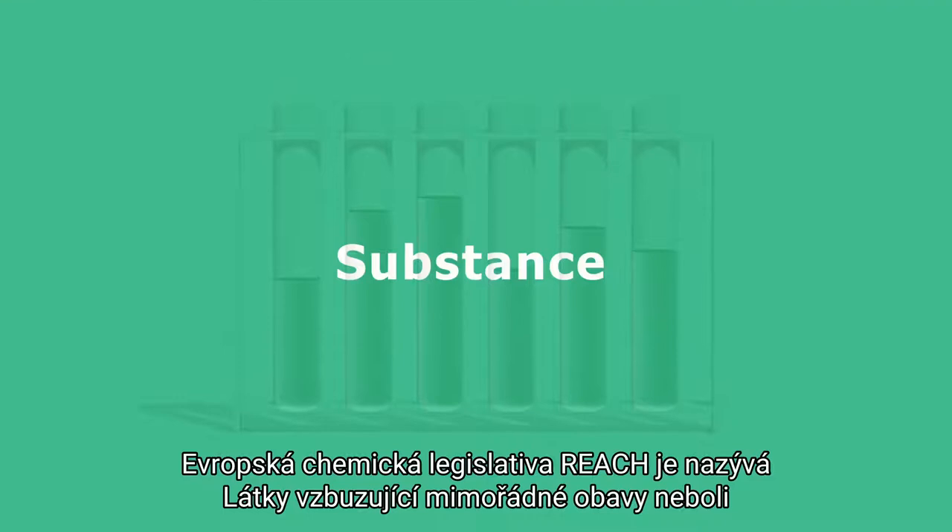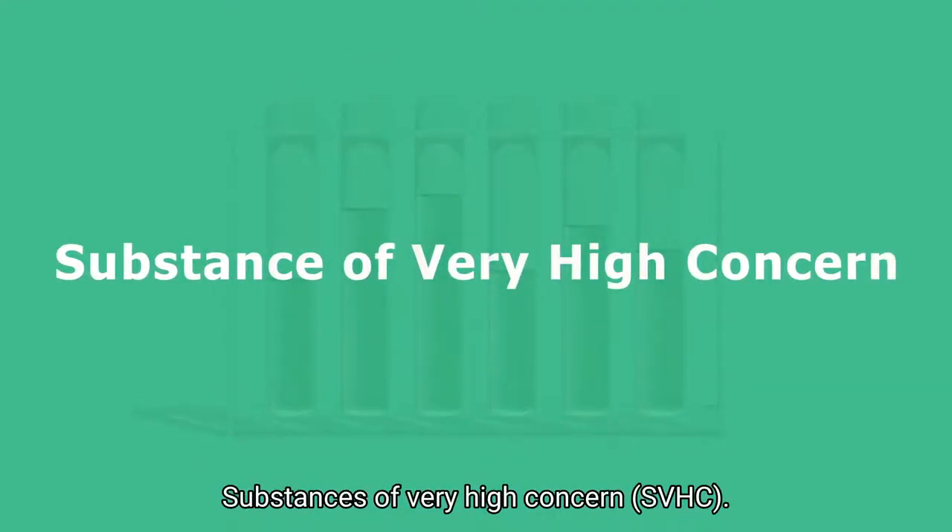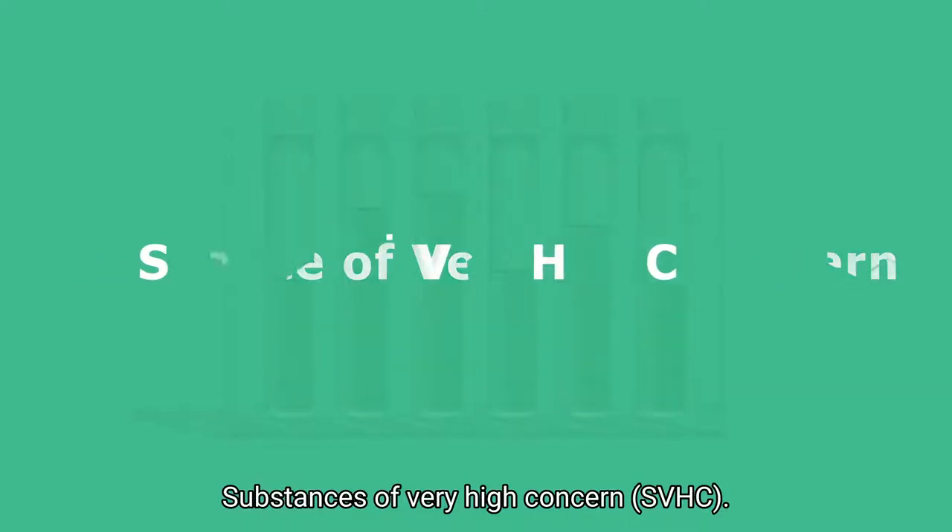In the EU REACH regulation, these harmful chemicals are classed as substances of very high concern, SVHC.